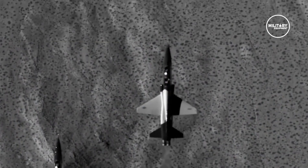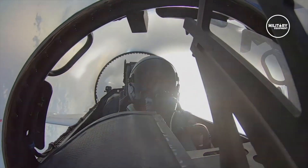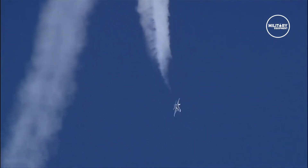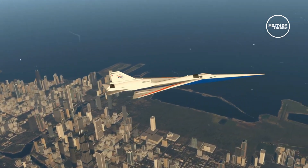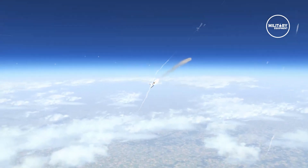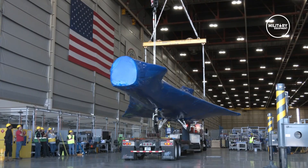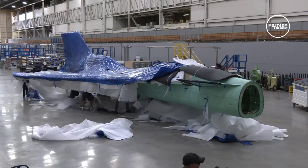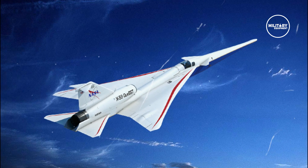NASA has three goals for the X-59's stay in Texas in terms of the structural proof tests. The first goal is to make sure that the airplane can handle the anticipated loads during flight. Loads, in this case, mean anything that would put pressure or stress on the aircraft structure — typically these kinds of stresses come when the airplane experiences rough air, makes quick turns, and during landing, among others. Since the plane isn't actually flying, tests are done with the aircraft sitting on hydraulic jacks connected directly with the structure. Arms that press down on areas of the airplane, such as the top of the wing, also are used.